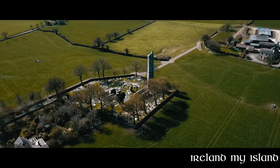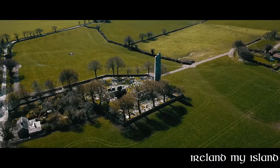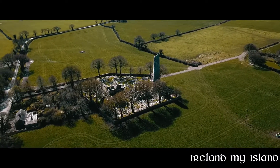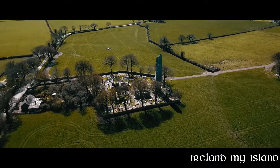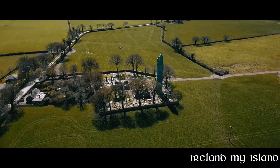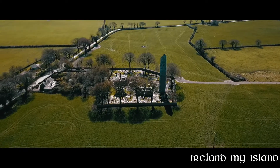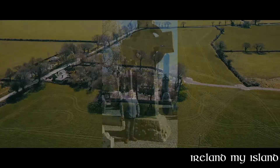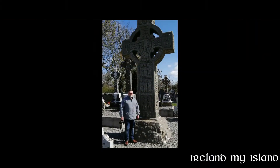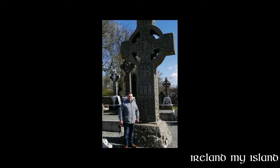Of particular interest at this site are the three crosses and the round tower. The cross nearest to the graveyard entrance is St. Muradoc's Cross. It's an outstanding example of a high cross of the early Christian period in Ireland. It stands approximately 17 feet in height and is widely regarded as the finest of its type in Ireland and possibly the world.